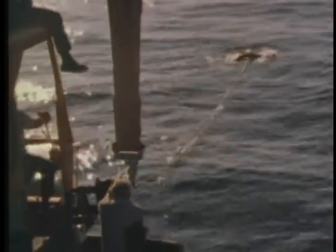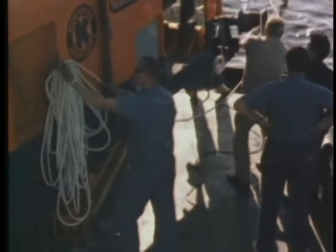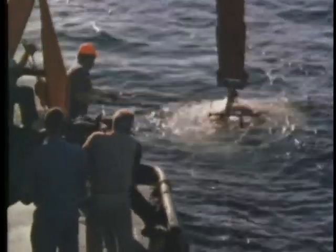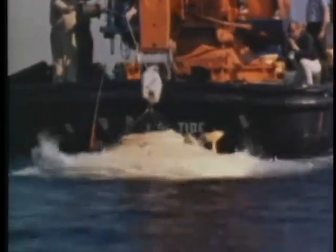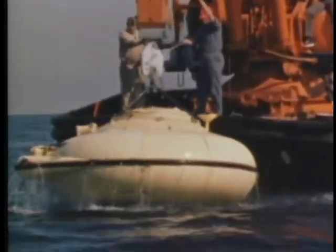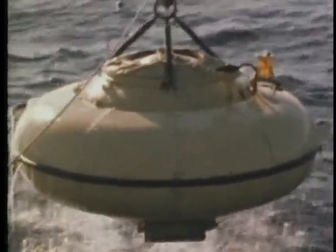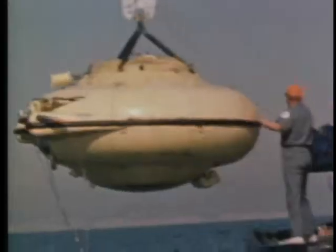With the advent of the Cousteau Soucoupe Soumarine, or submarine saucer, it was recognized that this type of underwater vehicle might fill the gap. Consequently, the Navy Electronics Laboratory made arrangements for use of this diving saucer when it became available for lease. NEL wanted to test its utility in several types of oceanographic research — physical oceanography, geology, biology, and associated disciplines. In a period of more than a year, over 21 dives have been made by five scientists from NEL.